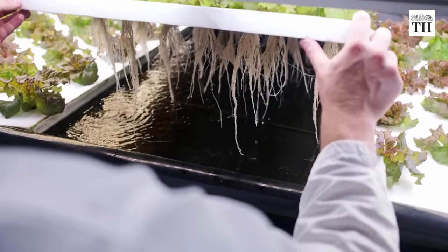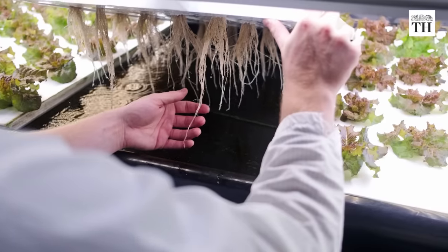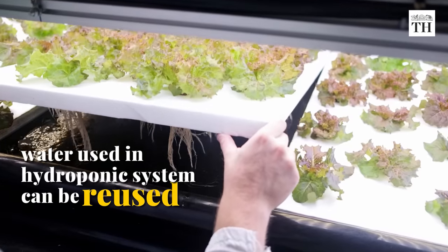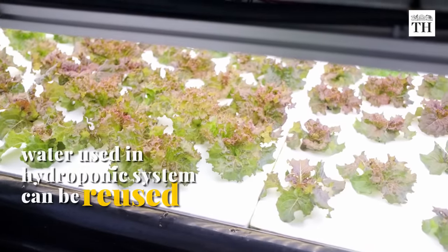Hydroponic systems require only around 10% of the water that soil-based agriculture requires. The water used in a hydroponic system can be reused, thereby reducing the need for more fresh water supply.